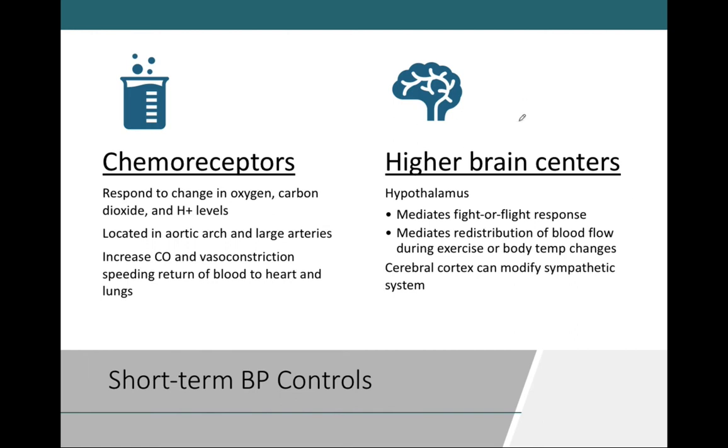Our higher brain centers refer to the hypothalamus, which controls our autonomic nervous system. The sympathetic division of the autonomic nervous system produces many bodily changes — the sympathetic response can also be referred to as our fight-or-flight response, because all sympathetic activity increases body activity. Sympathetic nerves dump norepinephrine on the heart, and we'll also have a hormonal response from the adrenal medulla, releasing norepinephrine and epinephrine as well.